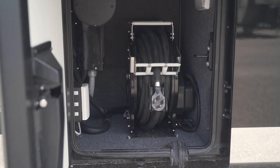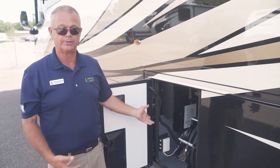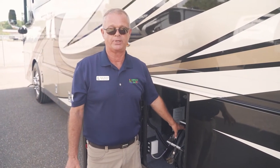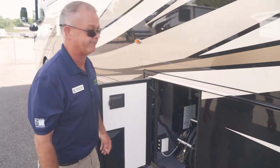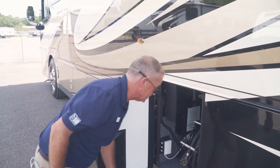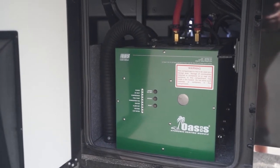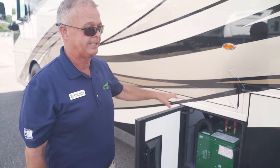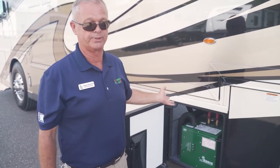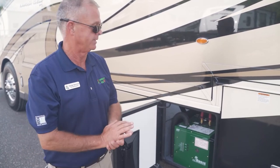There's your 50-amp cord on a nice power reel. Anybody that's had a motorhome without a power reel knows that cord can be a challenge to deal with, especially in cold weather — this makes retracting that 50-amp cord very easy. There's also a light in there, satellite hookups, and cable connections. Here's the Oasis — that's the hot water system. It runs off diesel fuel, and it also runs off electric. It also runs the furnace in this coach. Best hot water system on the market — shower all day long if you want to.